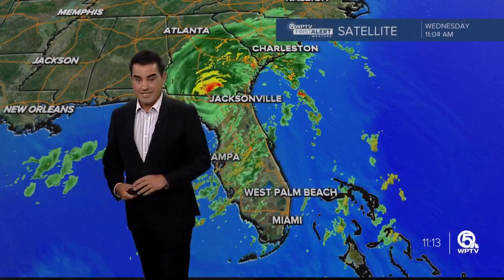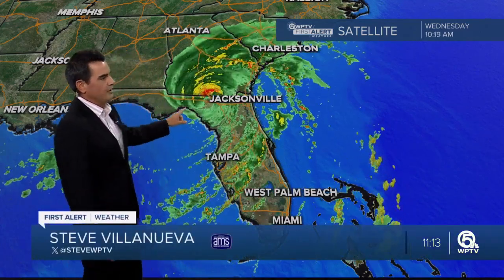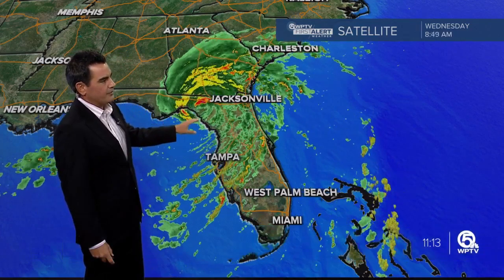Hey there everyone, Steve and Wavey here. We continue to track Hurricane Dahlia. Dahlia made landfall around 8 a.m. early this morning in the Big Bend of Florida.